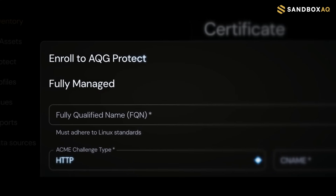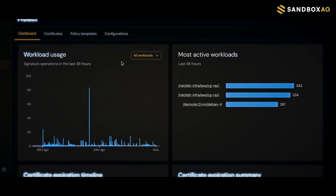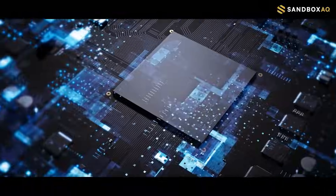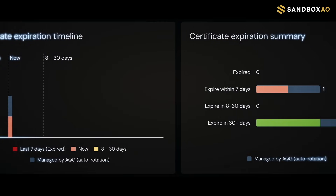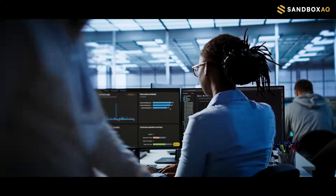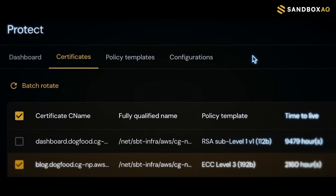Protect secures sensitive material down to the last mile, isolating it away from workloads and file systems where security oversight is typically weakest. This gives you a clear view of not just when credentials expire, but also who used them and when, enabling you to spot threats in real time and confirm successful deployment.